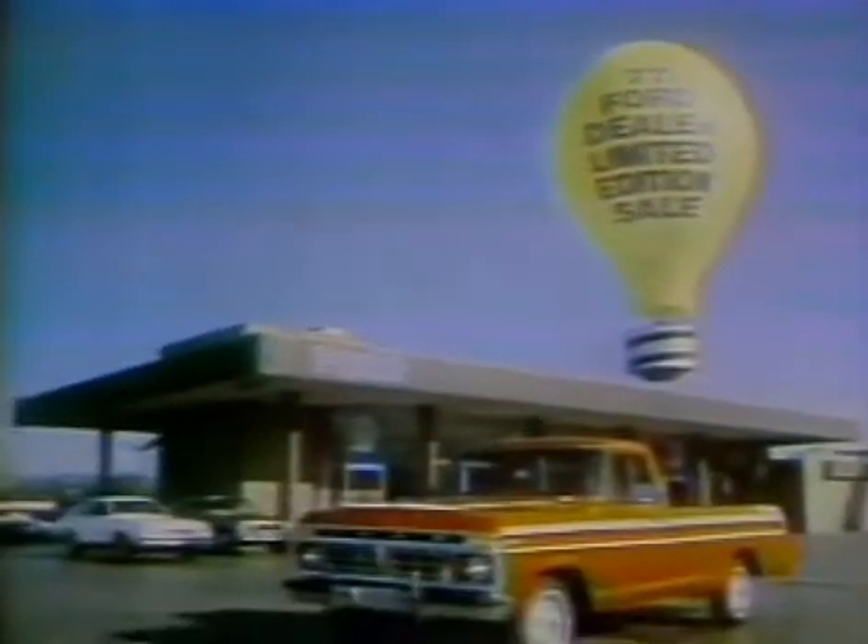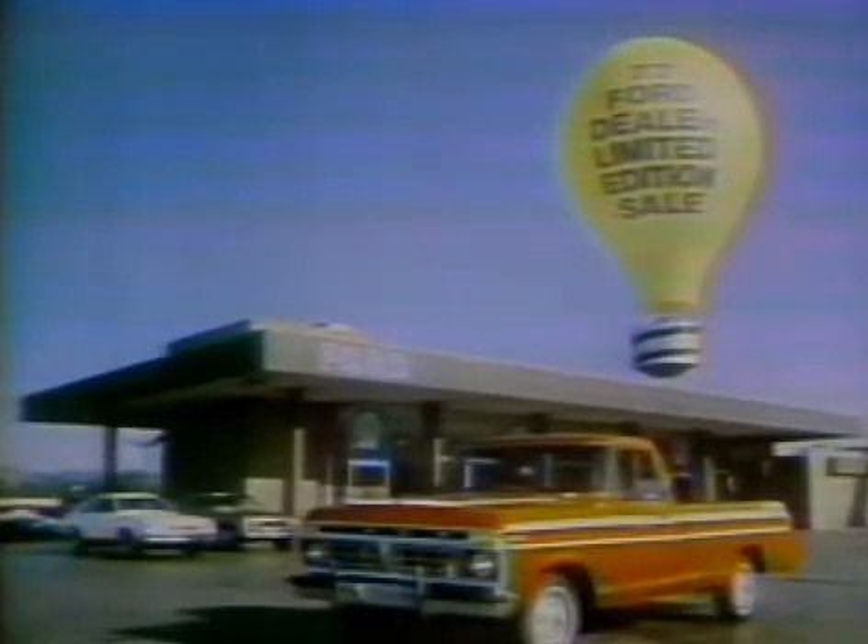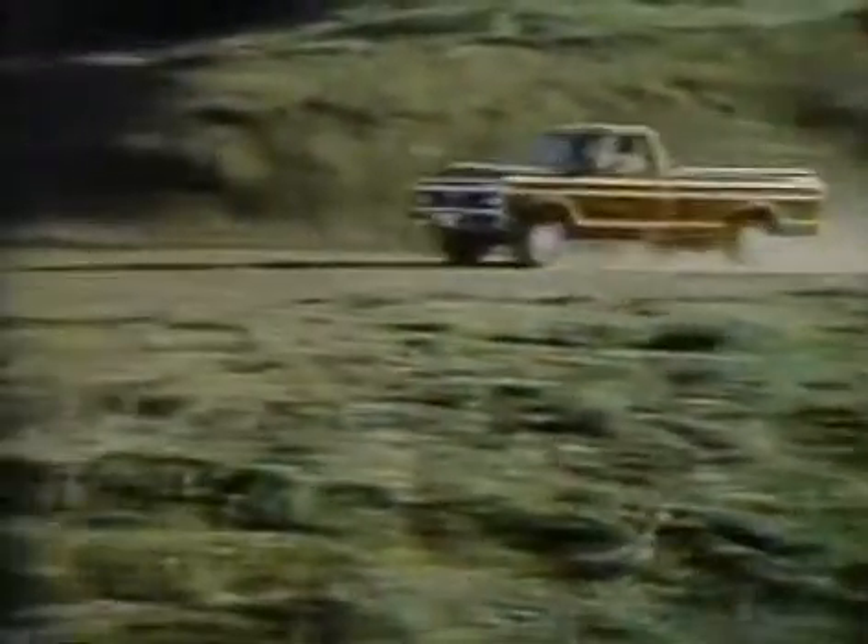Here's a better idea. Your '77 Ford dealer limited edition sale on the great-looking Ford Explorer pickup. It comes with special paints and accent stripes, color-keyed interiors, wheel covers, and more.